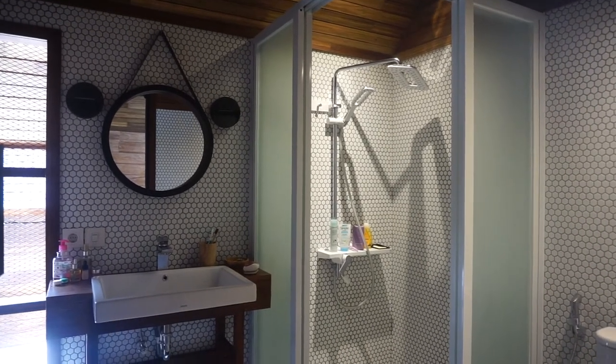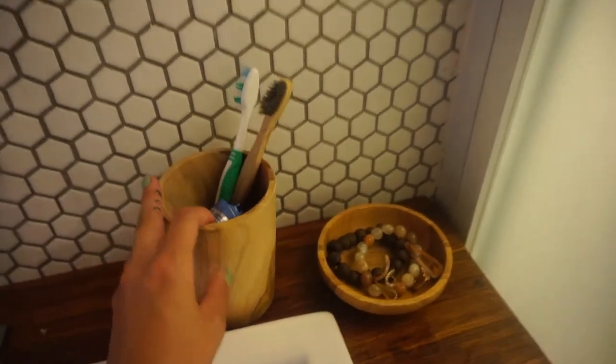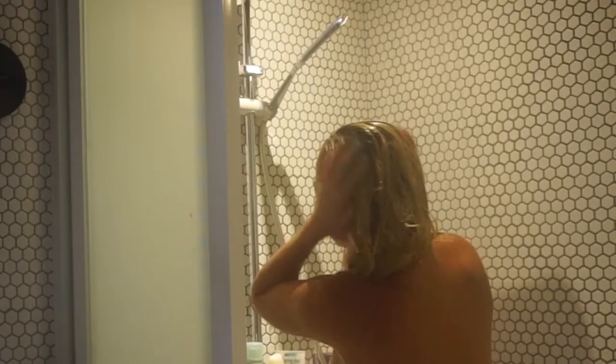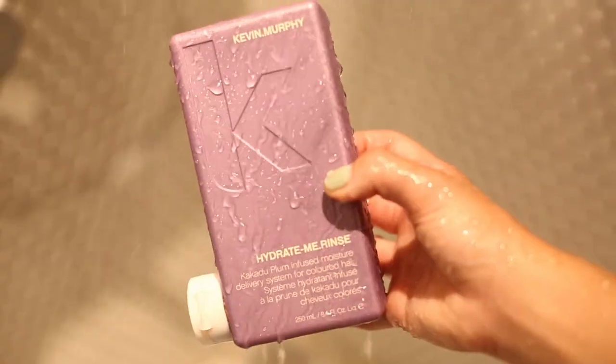I will start my day by brushing my teeth and then I'll hop into the shower. Since my hair is bleached at least three times, it needs some special care. For that, I use my Kevin Murphy Hydrate Wash and Rinse.